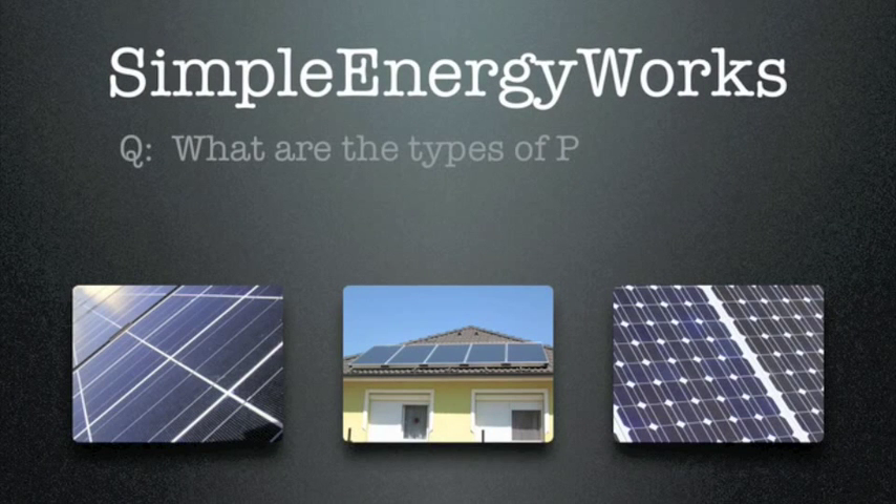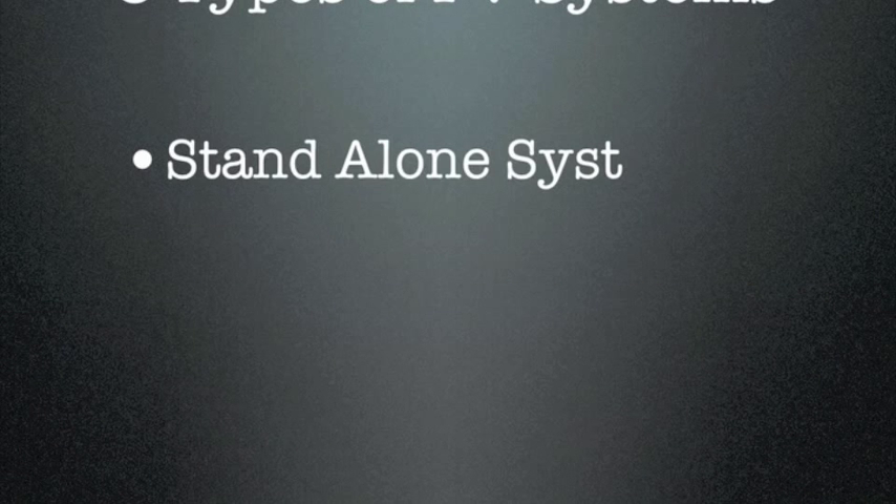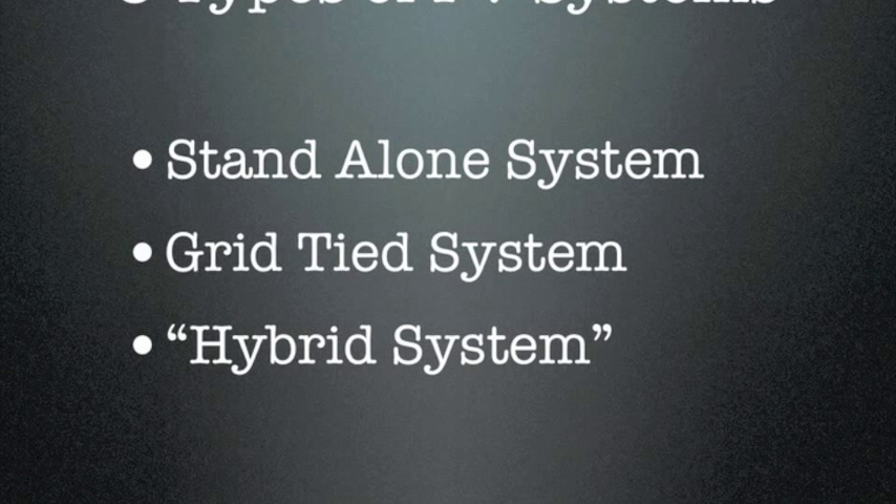Hey, this is Randy Velker with Simple Energy Works. In this video, we're going to be answering the question: what are the types of photovoltaic systems currently available? There are basically three types of PV systems. The first is a standalone system, the second is a grid-tied system, and the third we classify as the hybrid system.